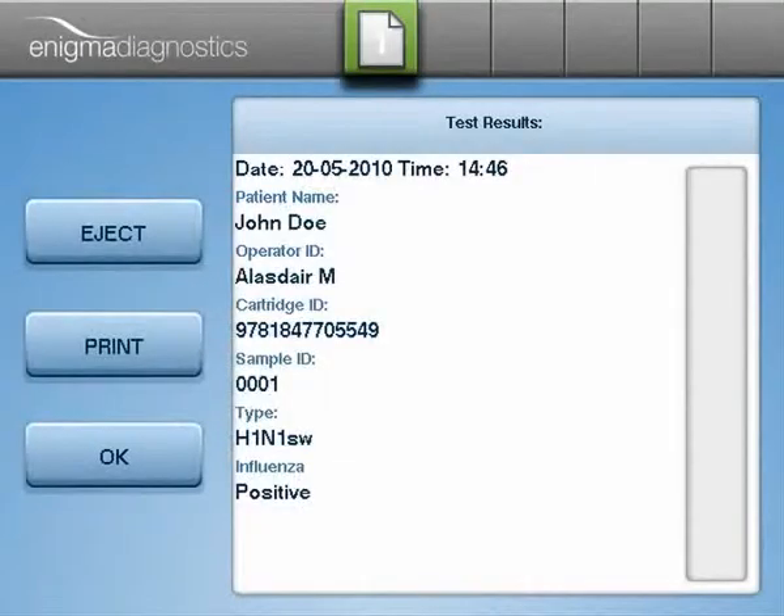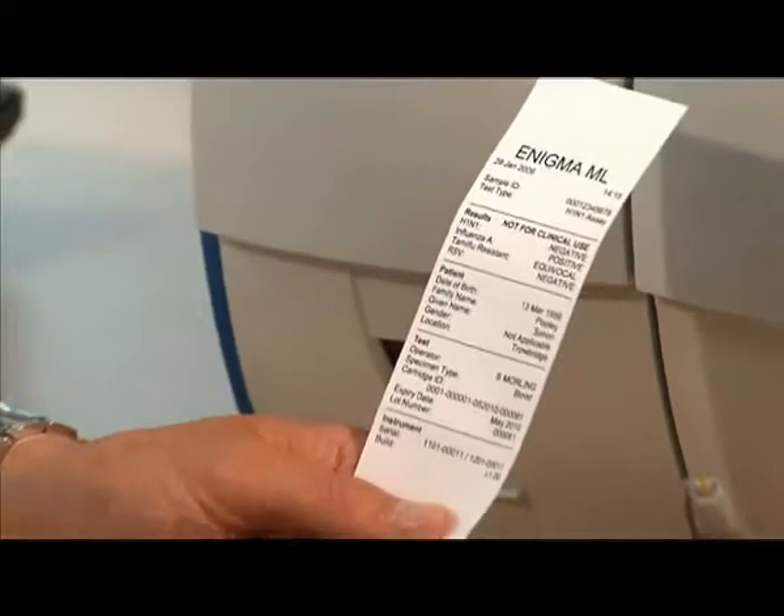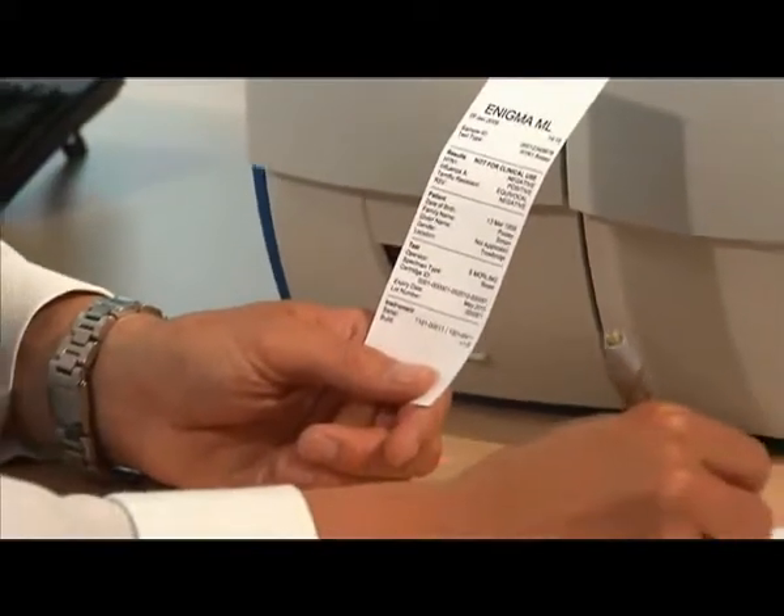From the point at which the operator inserts the sample into the cartridge to when the Enigma ML produces its diagnostic readout on the operator screen, the whole process is completely automated and takes just 30 to 45 minutes to return a result.